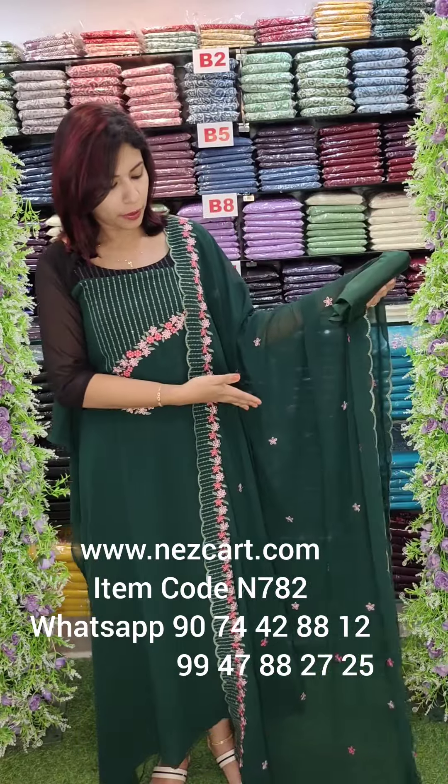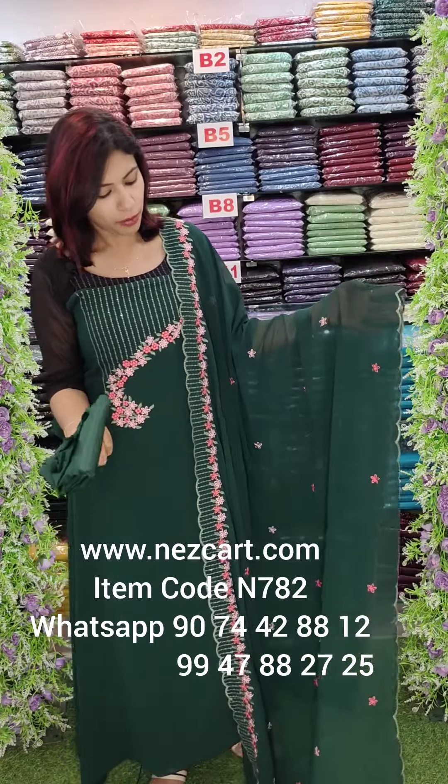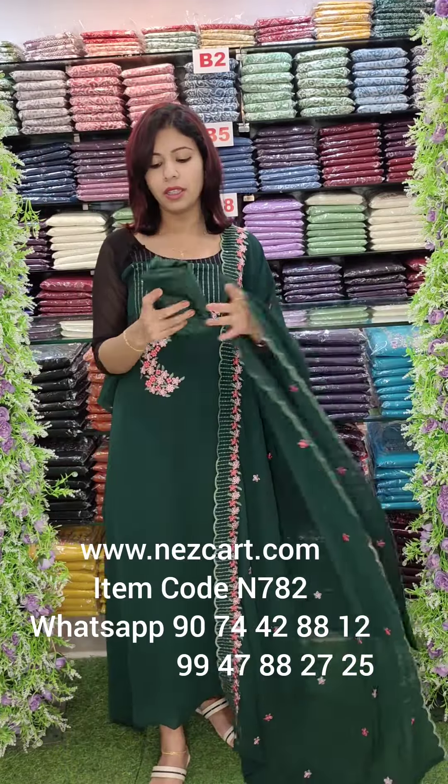If you look at it, it's a full look. It's going to be scalloped with the same tone on the bottom.